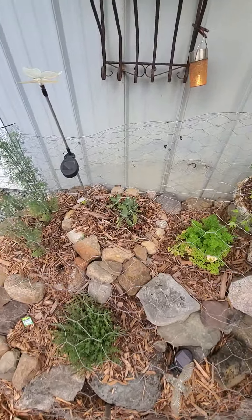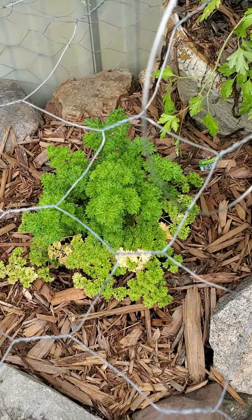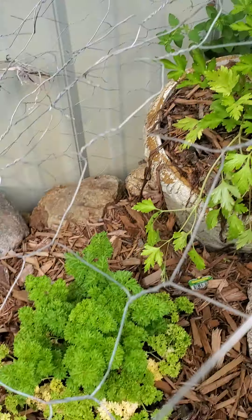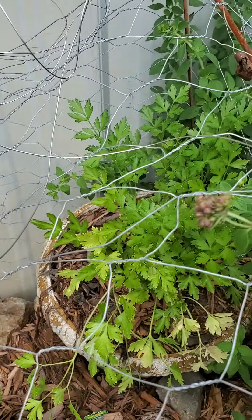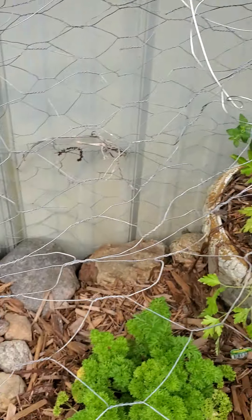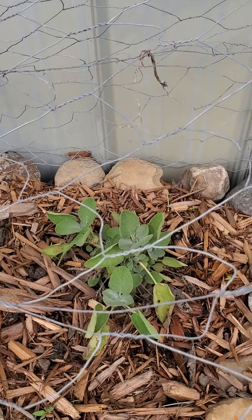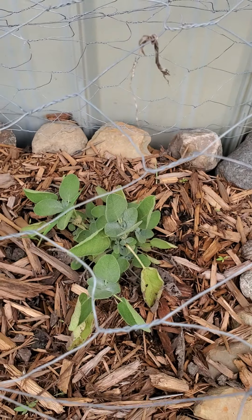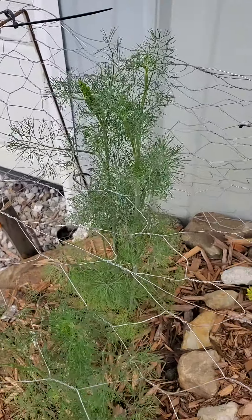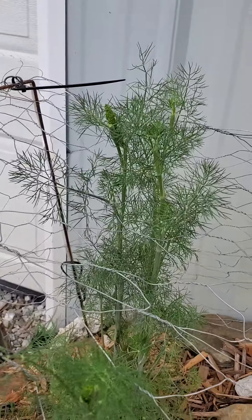Here's the herb garden. I don't know why that parsley turns yellow — I don't know if it gets burnt when it gets too hot. That's parsley, and that's parsley too — that one's doing really well. The sage, not so much; I think it's too hot over here for the sage. The dill is absolutely going bonkers, popping up through the fence — see that?